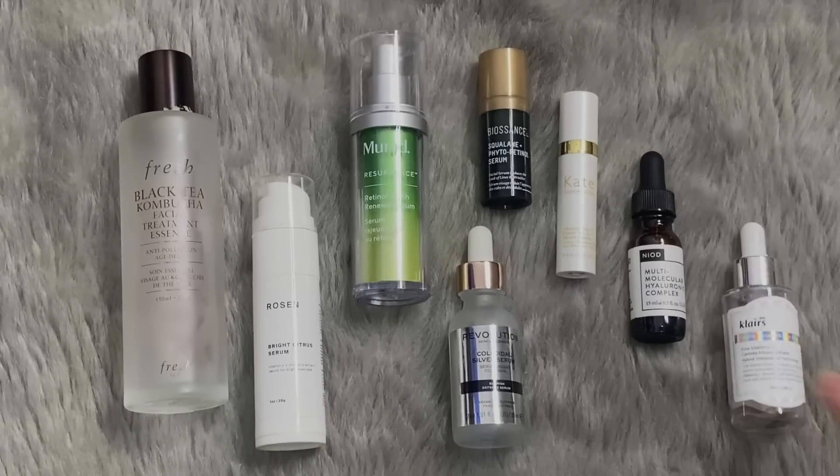The Klairs Freshly Juiced Vitamin Drop — I kind of hate-panned that. It turned yellow and I just dumped it all on my body one day and finished it pretty much in one go. I've heard so many good things, but mine just started to oxidize really quickly.